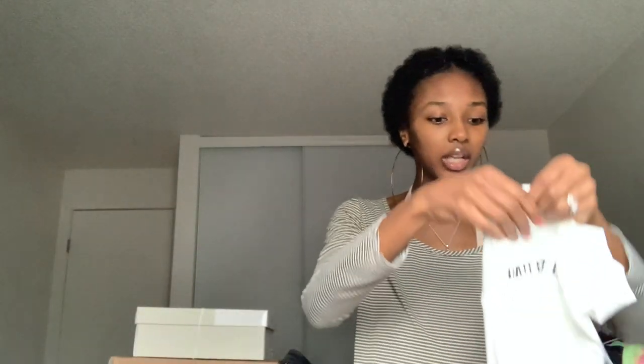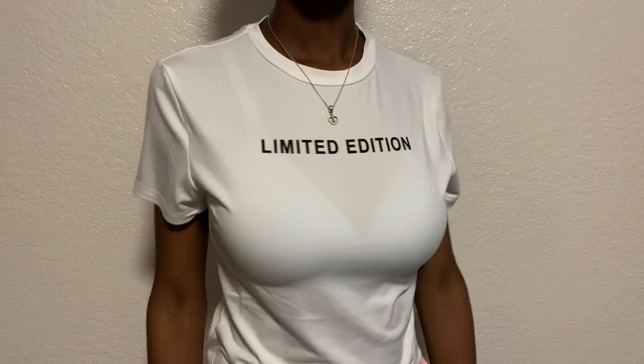The next shirt I got is a size large and it says 'limited edition.' I didn't know it was going to be cropped — but it's still cute. I think it's a little see-through and it's like a spandex-y material, so I'm probably going to wear a tank top under it when I wear it out. I'm just conservative like that.